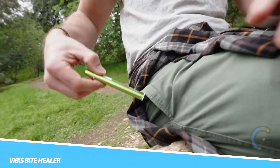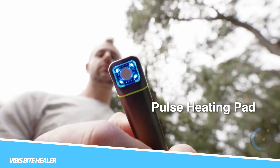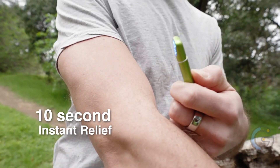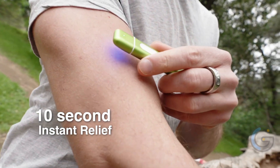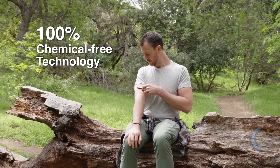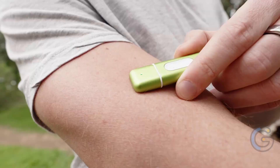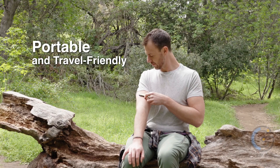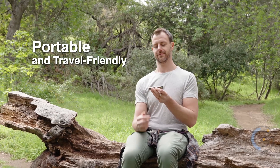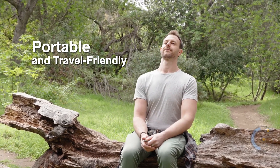VB's Bite Healer. Say goodbye to frustrating, painful, and annoying itches when you have the VB's Bite Healer. Using it actually eases inflammation and expedites speedy skin recovery, so you don't have to deal with an itchy patch of skin for long. In fact, its pulse heating mechanism operates completely free of chemicals and provides 10-second instant relief. If you spend a lot of time outdoors and love to travel, VB's is a sure-fire way to improve your experience.